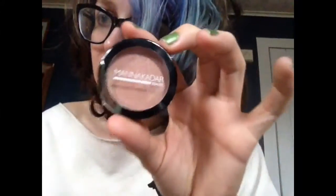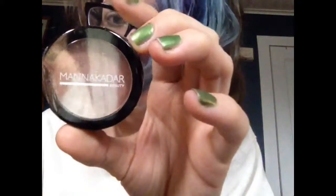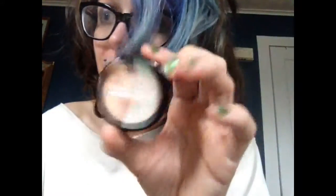Then I have this — I'm not sure, I think it's an eyeshadow. It doesn't really say on it; it could be a blush or a highlight, but I think it's an eyeshadow. Let me open it up and swatch it. Okay, there it is — it's just very very light, I just swatched it.